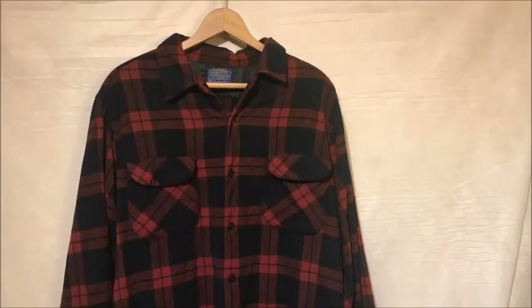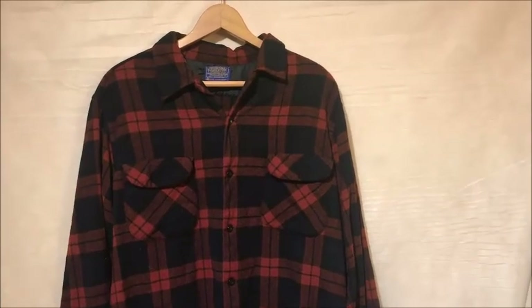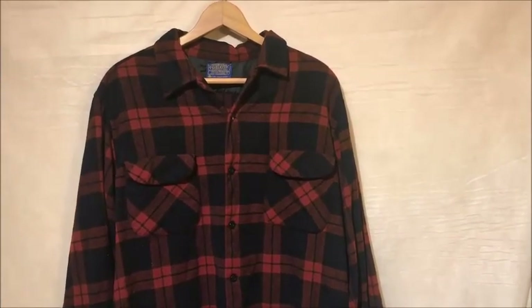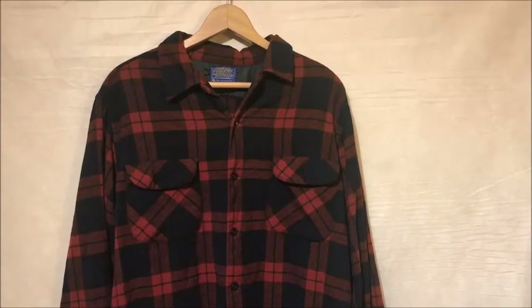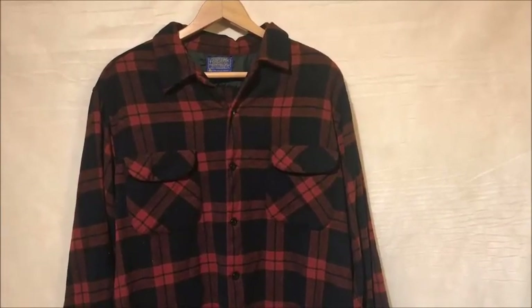Hello and welcome back. Today I wanted to take a look at a Pendleton wool flannel, buffalo plaid flannel I found at an estate sale. It had a bunch of old stuff from the 60s, 70s kind of era. Taking a look at it, I wasn't quite sure where it fell — I thought it was a 70s shirt at first.